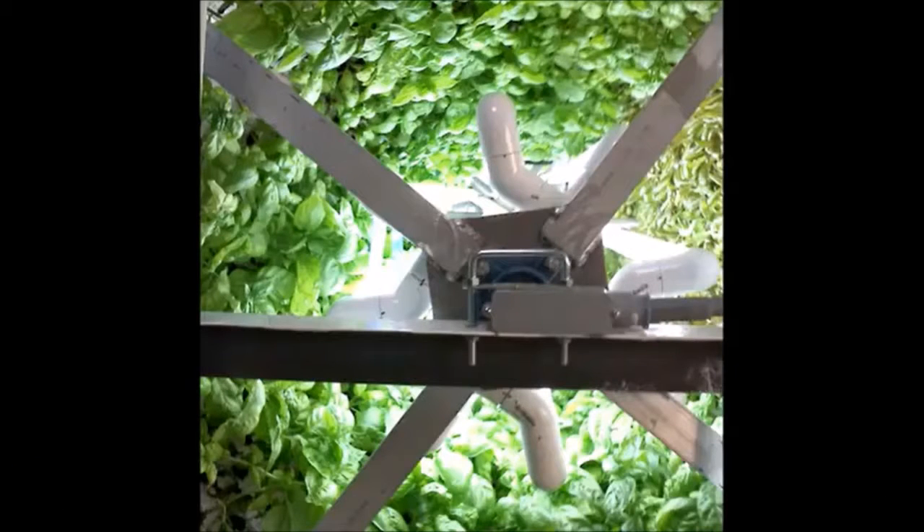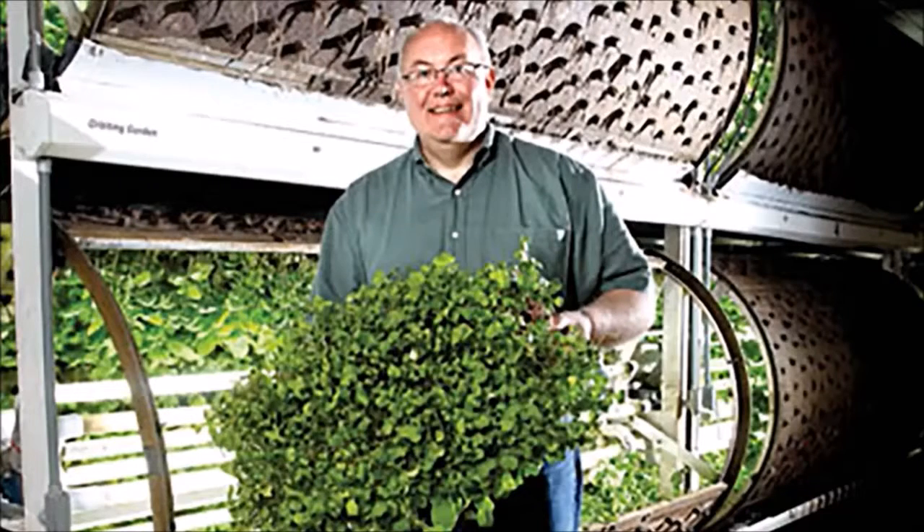We've really reduced the lighting by about 75 percent and all the plants are getting a good healthy dose of light based on the daily light interval that they need. There you can see a picture — one of the orbits is open and you can see behind it rows of the orbiting guard.